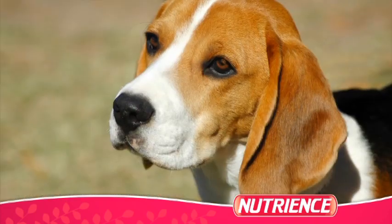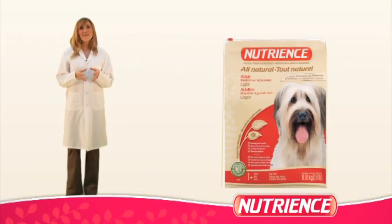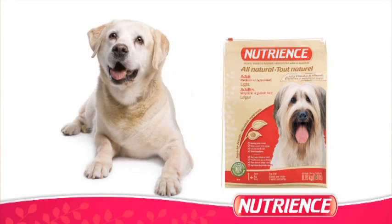Together, these ingredients contribute to the long-term health of dogs. Our light formula contains high-quality chicken protein to help overweight dogs build leaner, healthier bodies.